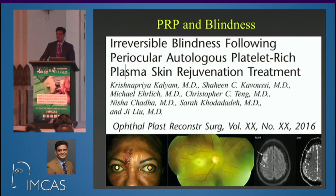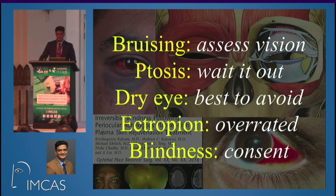To summarize: for bruising, assess vision and learn to detect proptosis so you can confirm no blood is collecting behind the eye. For ptosis, there is no medical topical therapy — the best approach is to avoid it, but if it happens, wait it out. For dry eye, avoid Botox near the lacrimal gland in patients with a history of dry eye. Ectropion of the lower eyelid is overrated and you should not worry about it. Regarding blindness, although research is ongoing, at this moment the best approach is to inform your patient and make them mentally prepared, no matter how rare it is. Thank you.